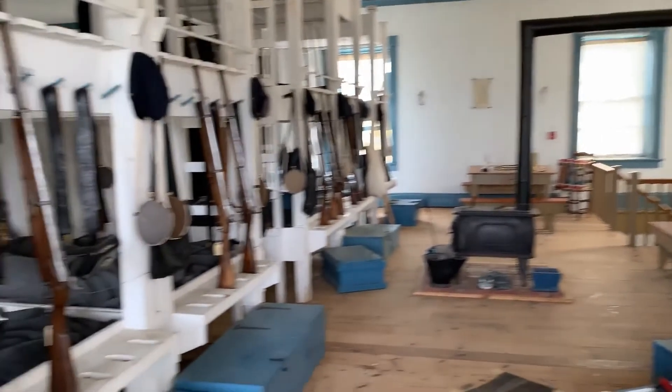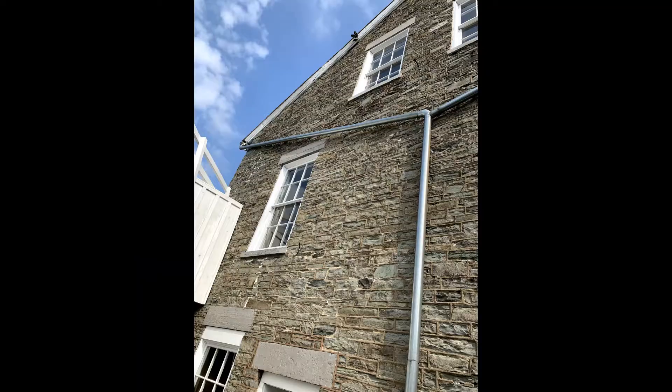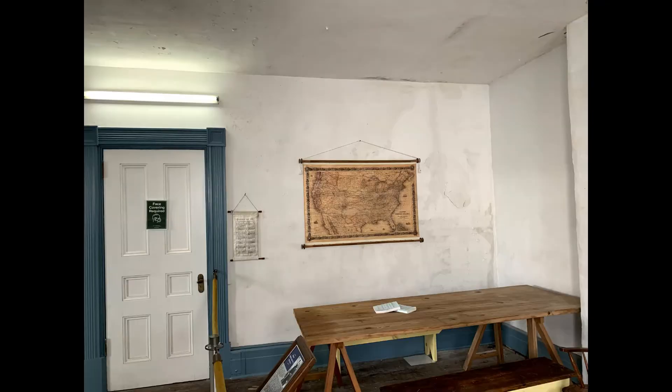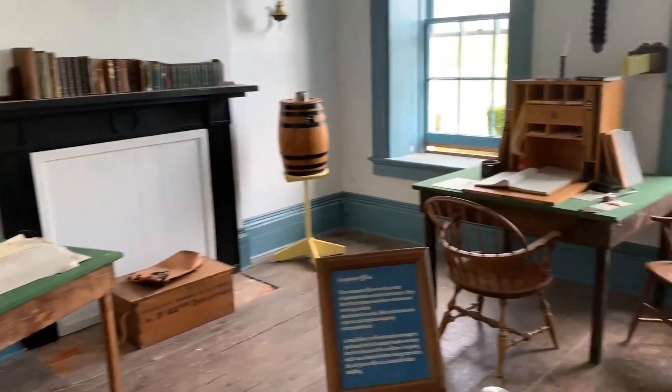Many of these buildings have a musty old smell, but I actually think that kind of odor seems right for that setting — it would seem weird not to have it. I actually kind of like it; it almost brings you back and makes the fort feel the way it should.